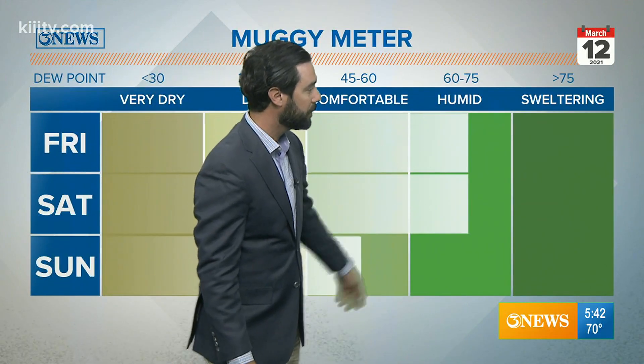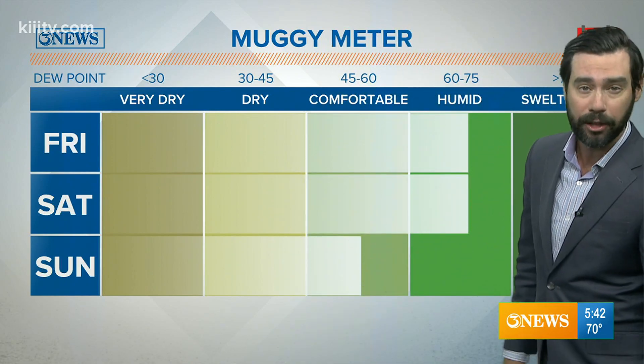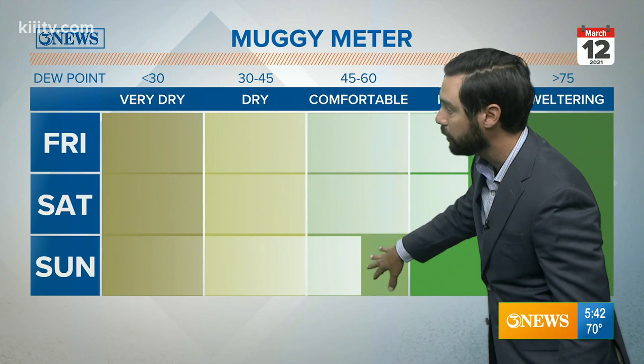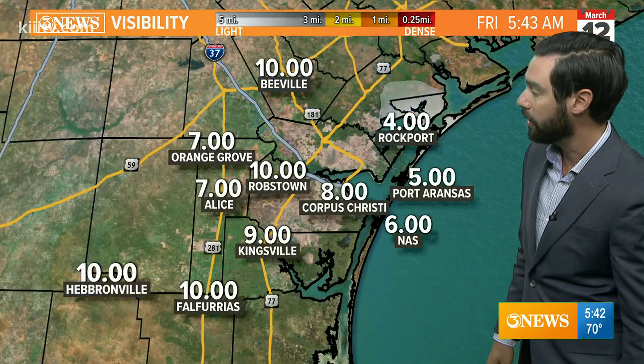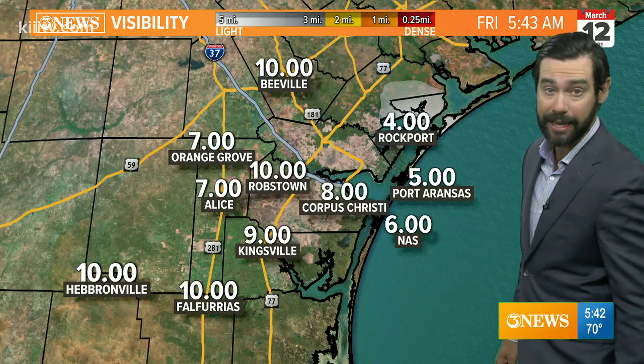The muggy meter is going to register humid today and tomorrow. A cold front coming in Sunday, a little after noon time, is going to drop the humidity levels Sunday and into early next week. But we'll have humid air here — it'll feel sticky outside.